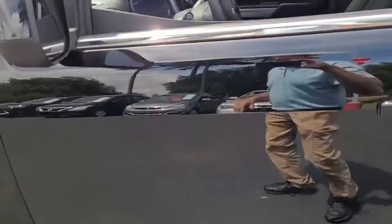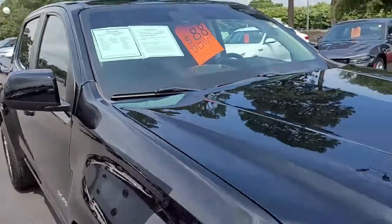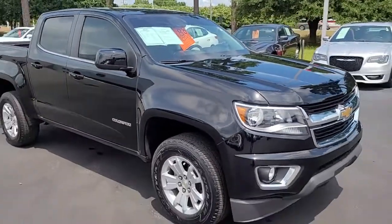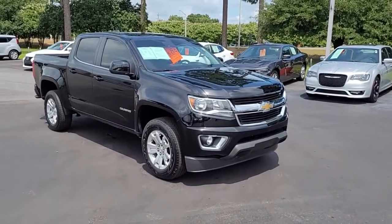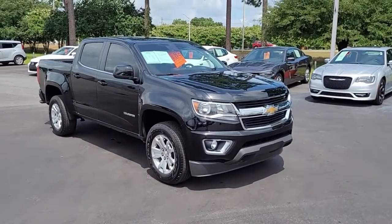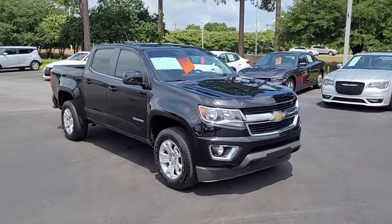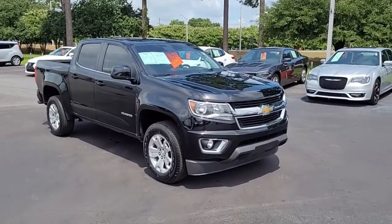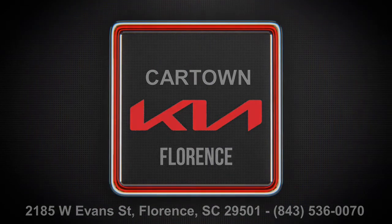So once again, a 2019 Chevrolet Colorado LT here at Cartown Kia. If you have an interest in this vehicle and would like more information, I invite you to visit our website. But if that's where you're currently seeing this video, the next step I'd just like to invite you to come on in and take it for a test drive. Thank you.